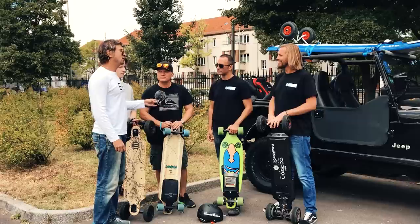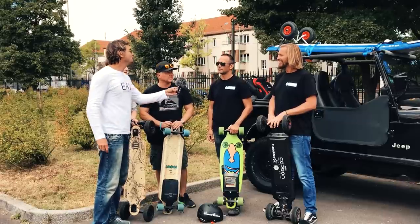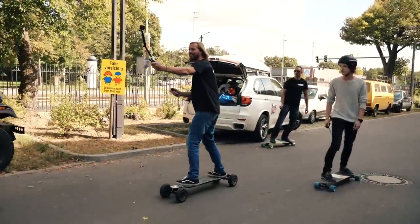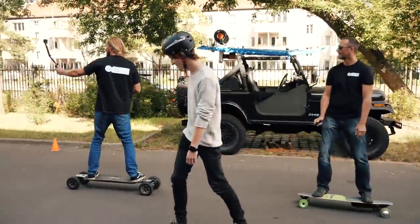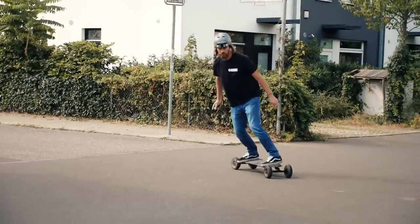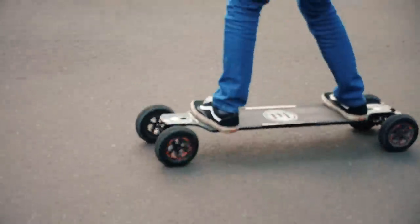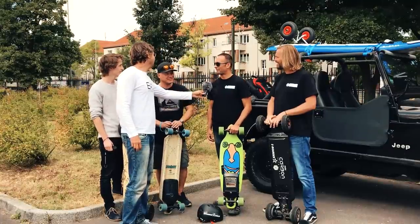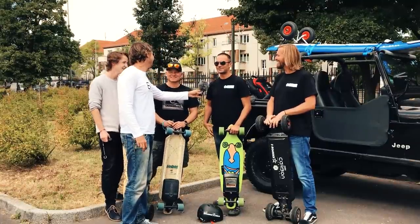The guys have been trying them — what do you think? They're amazing. We didn't want to stop for the interview; we just kept going around on them. These boards are loads of fun. You just have to be careful because here in Germany they're not allowed on the street, so make sure wherever you're buying these that you can use them legally.